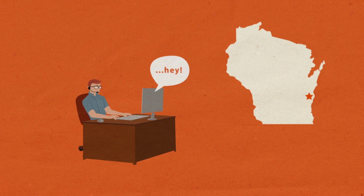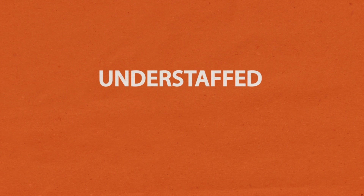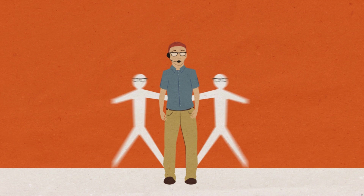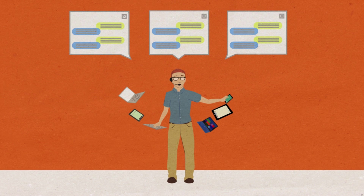You can do all this from your office or from your mobile device on the beach. And if you feel understaffed and overwhelmed, BombGar's got you covered. We can enable you to work on multiple systems simultaneously and chat with multiple end users at once.